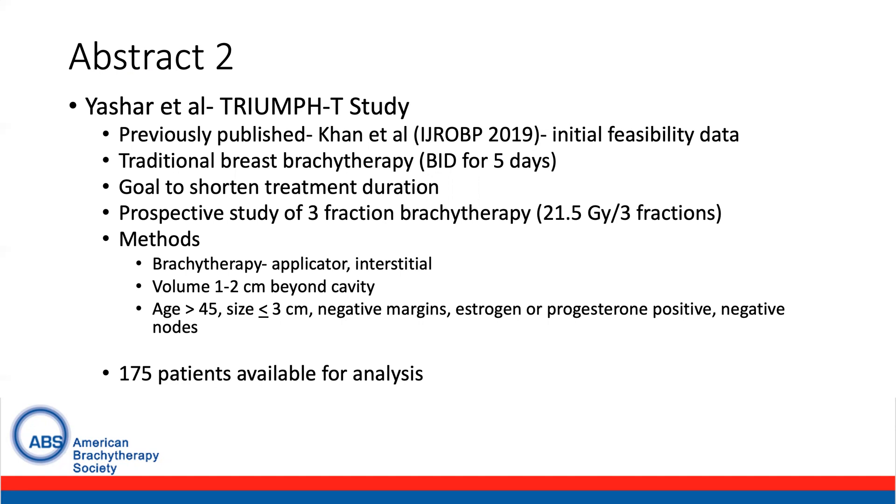Inclusion criteria included age over 45 years, size three centimeters or less, negative margins, estrogen and progesterone receptor positive, and negative nodes.